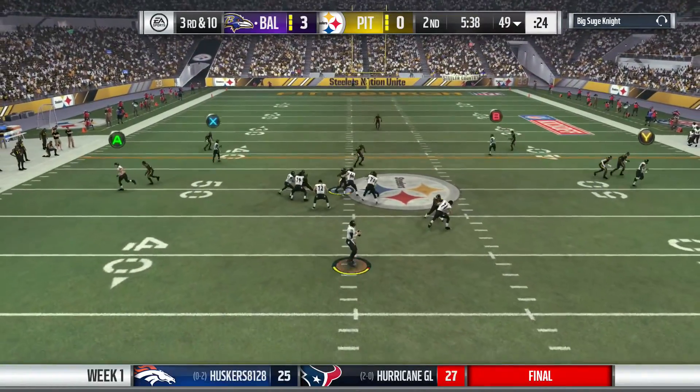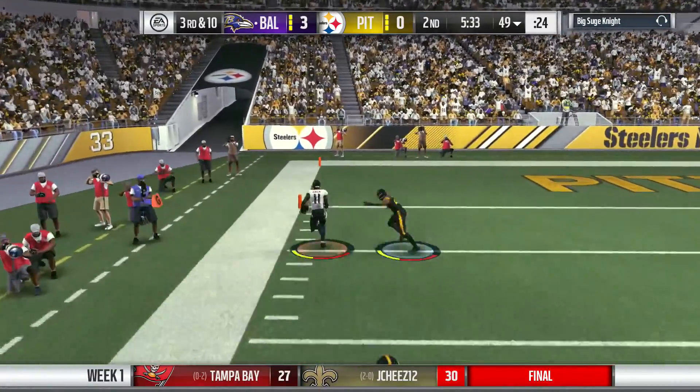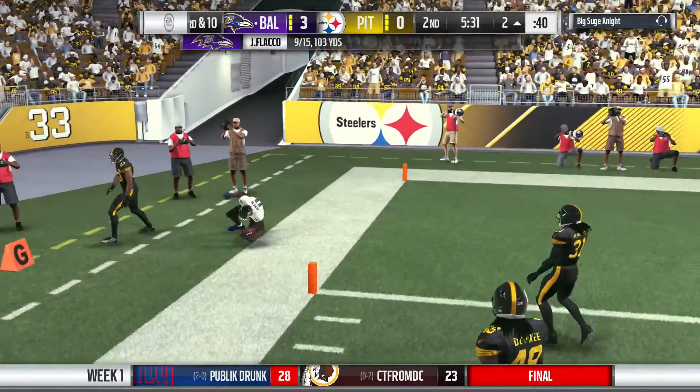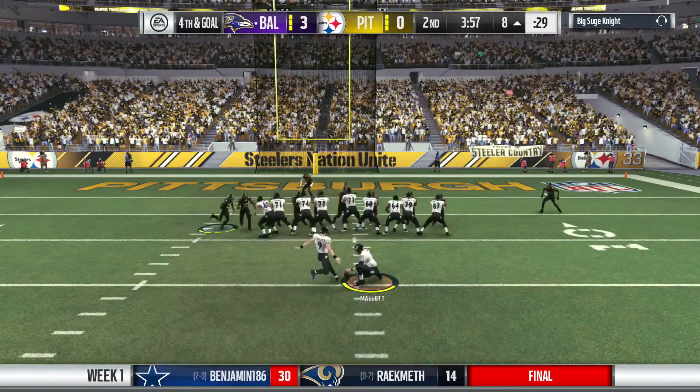Third down. Flacco needs a decent chunk of yardage. And he finds his man, Kamar Aiken. And oh, so close as he takes it. But pressure on the quarterback with contact — that's how you end up winning.